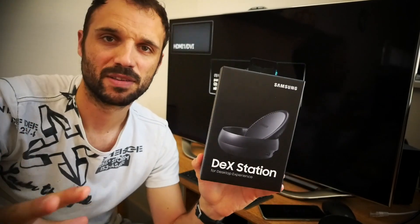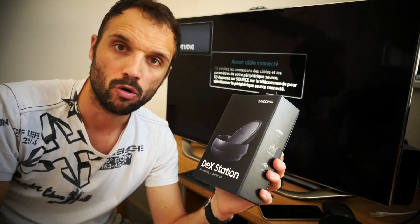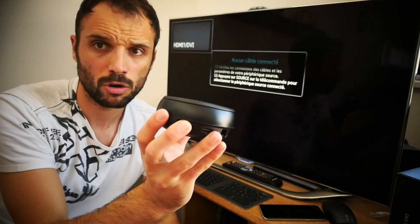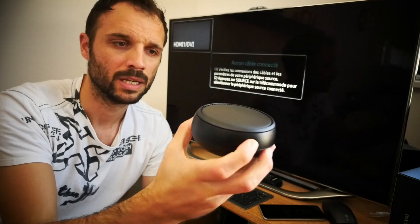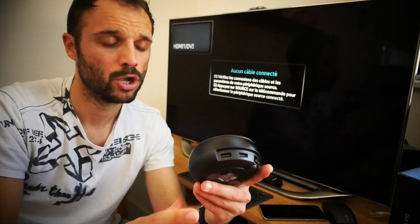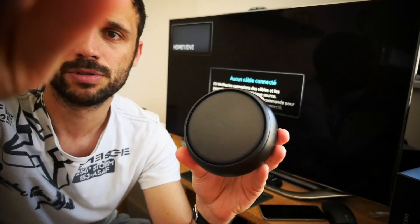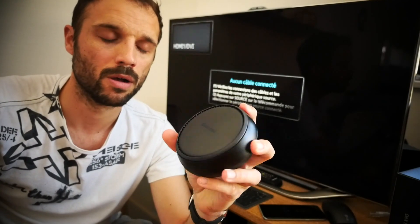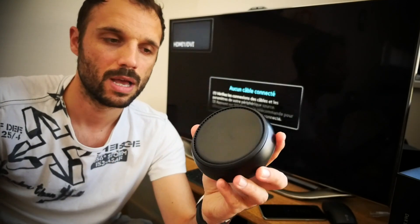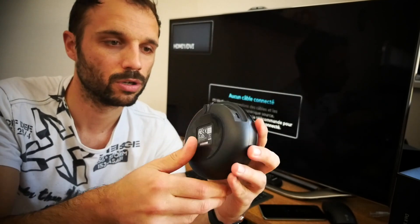J'ai sorti le dock de la boîte. On va le retrouver dans une petite boîte en plastique, avec le cordon d'alimentation, la prise de secteur et évidemment le dock. Ce dock a la forme un petit peu d'un palais, il est assez discret sur un bureau. En termes de matériaux, on est sur du plastique — pas de verre ni d'aluminium. Il est un peu moins pro que le Display Dock de Microsoft, qui était entièrement en aluminium, mais il s'imposera quand même très bien sur un bureau.